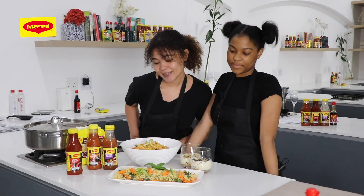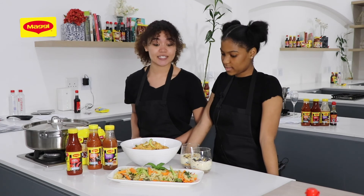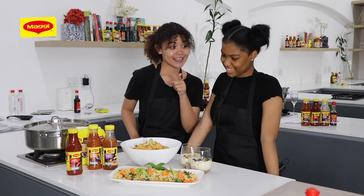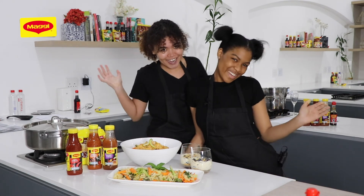You can find these recipes on maggi.co.za, probably under recipes. And don't forget to hashtag open up the kitchen!